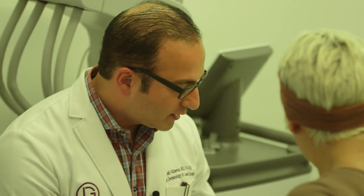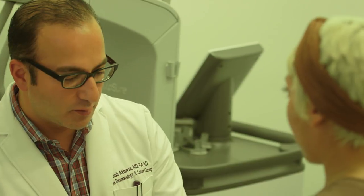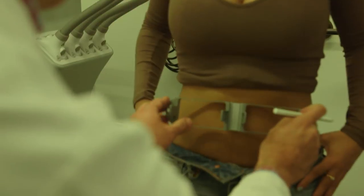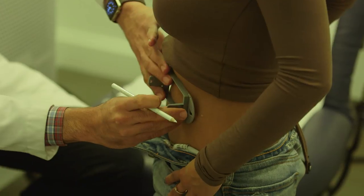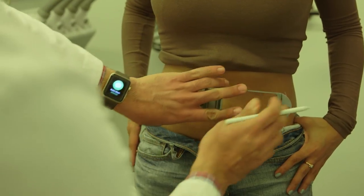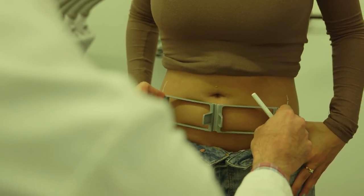So basically what we're going to do is use different templates and shapes — because everybody's different — to mark the areas we're going to treat. For you, I think we're going for this little pooch over here, so we're going to treat right above it, directly over it, and right below it too.